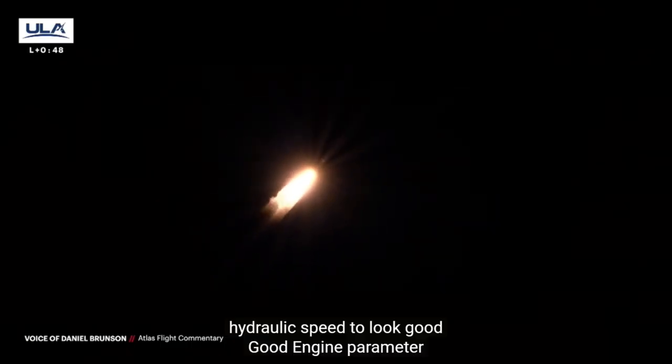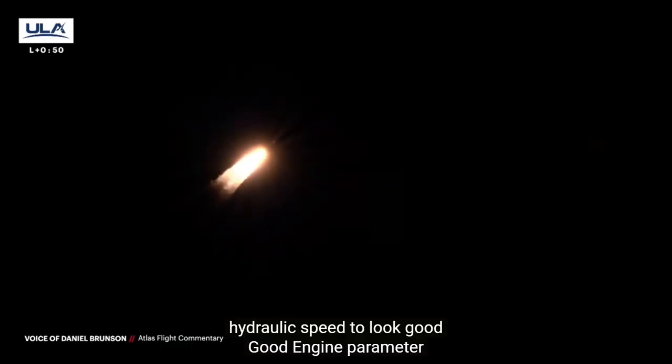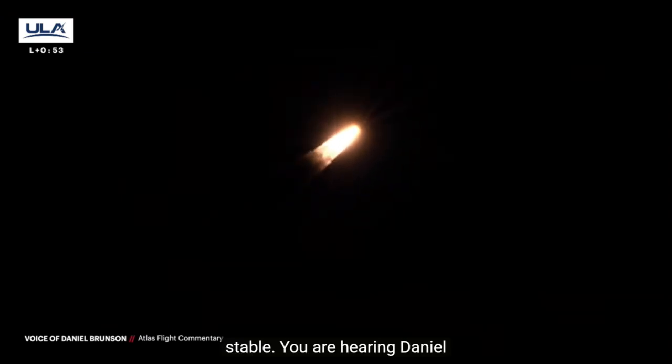You are hearing Daniel Brunson providing launch vehicle ascent data. Vehicle's throttling back up to near full power, passing 3 miles downrange, approaching 8 miles on altitude.